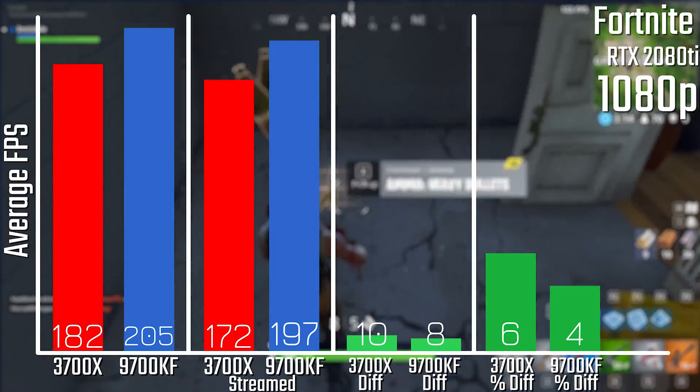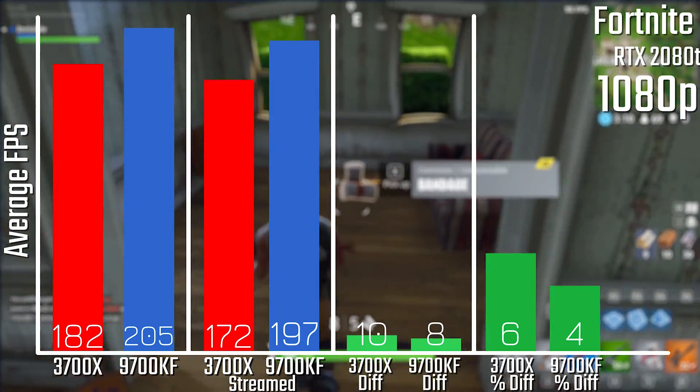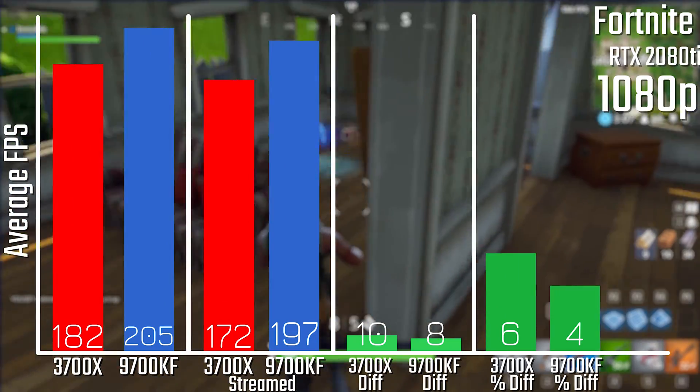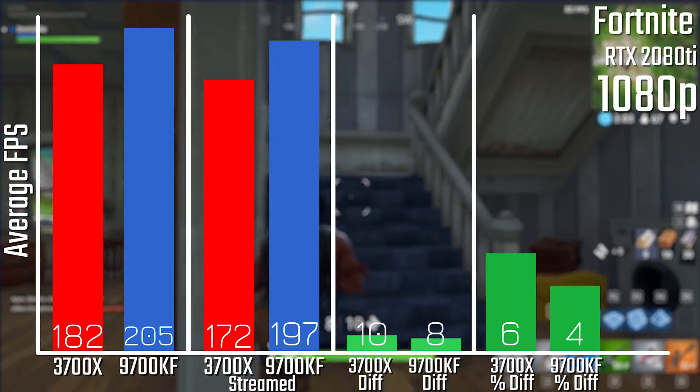When it comes to Fortnite, the trend is actually slightly reversed, although it's very close — with the 3700X losing 6% versus the 9700KF losing 4%. But the 9700KF is faster overall, so do keep that in mind.